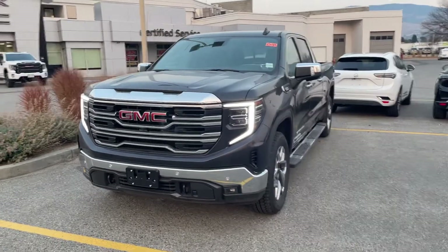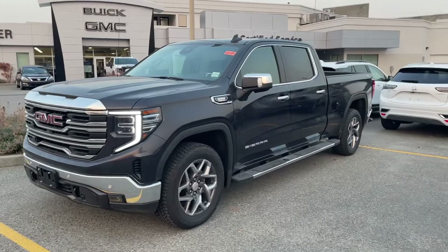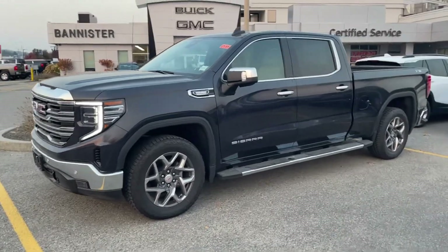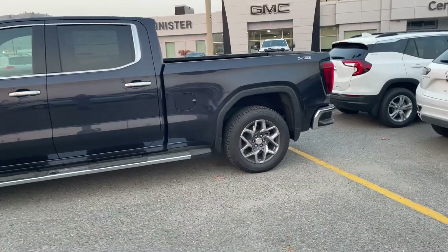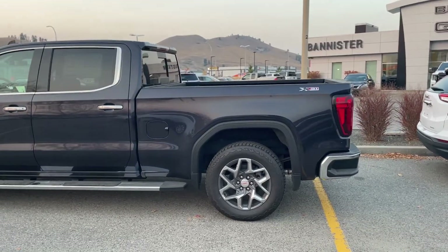3 liter diesel — you can barely hear it. The SLT is actually really nice looking with factory wheels, 20 inch tires of course. You've got the running boards on there — pad length, you can see how nice and long those are. There is your standard box, that's the 6 foot 6 box so you can actually use it.